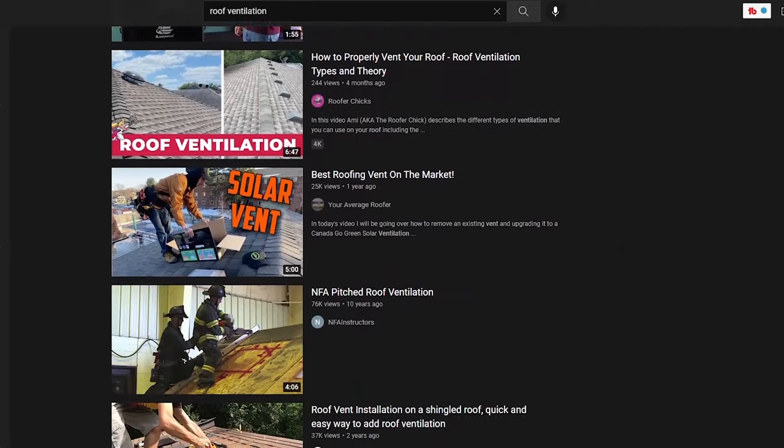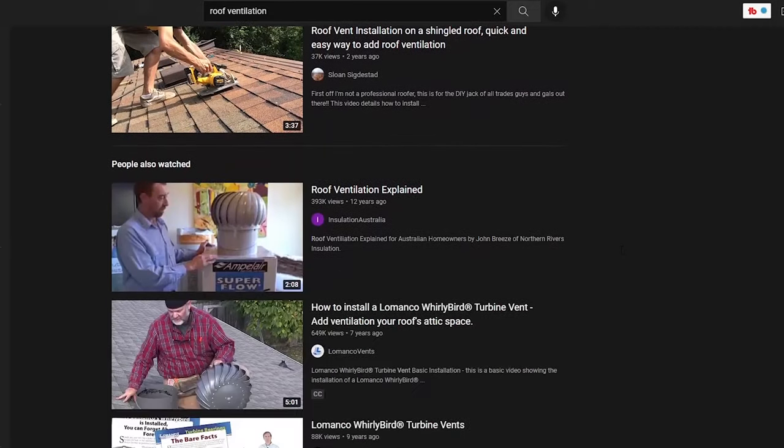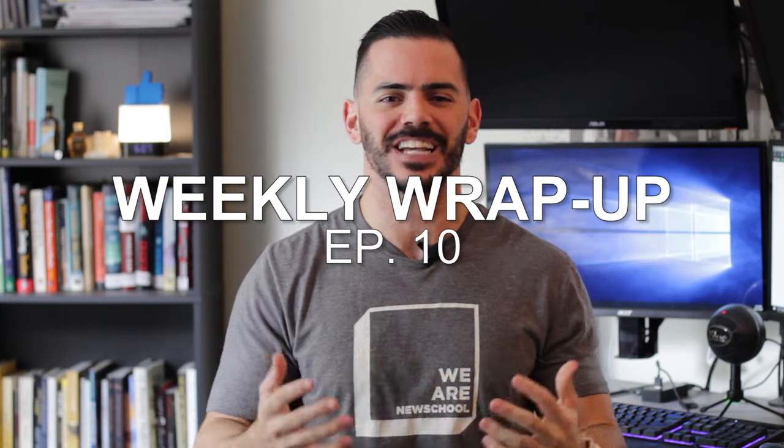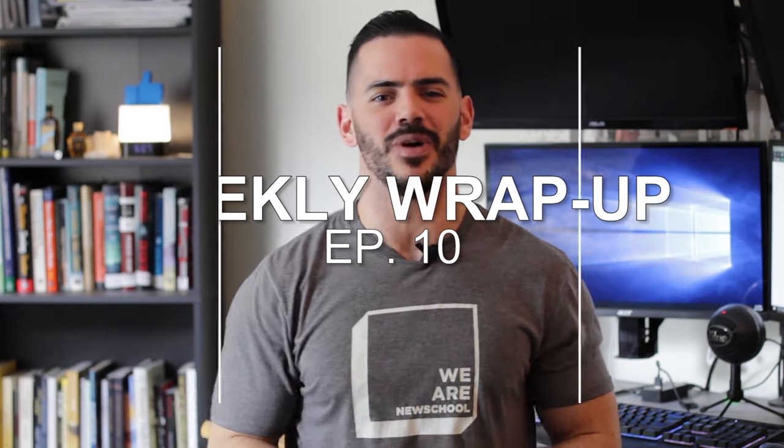I hope this helped you understand roof ventilation a little more and why we need it. I didn't go too far into the construction or specifics of roof ventilation because there's already plenty of videos out there on that topic. This was just the architectural perspective of where we provide it and why. But for now, that's going to do it for this episode of the weekly wrap-up. Thanks again for watching and I'll see you in the next one.